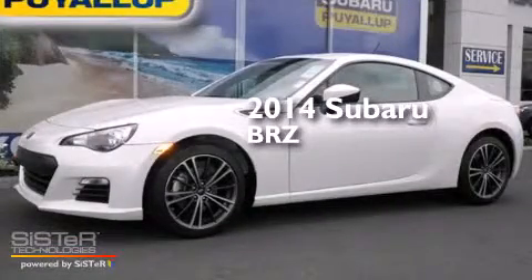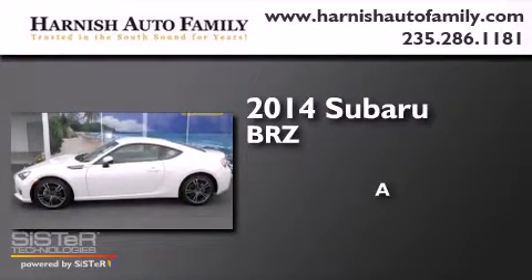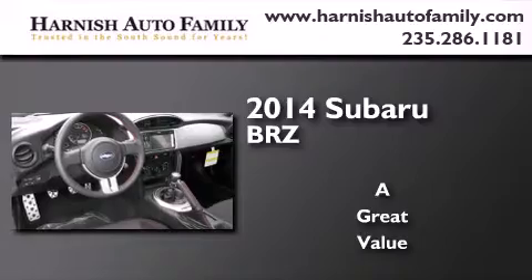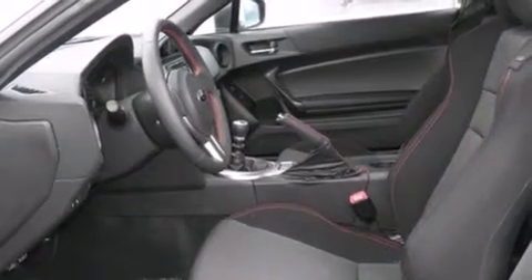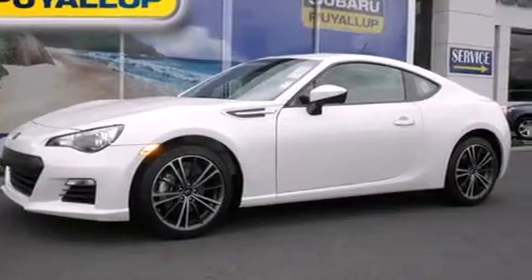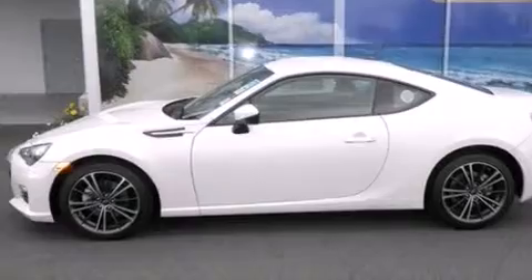This is a brand new 2014 Subaru BRZ. Its top features include a navigation system, Bluetooth cell phone integration, a limited slip differential, xenon headlights, and traction control and stability control systems.